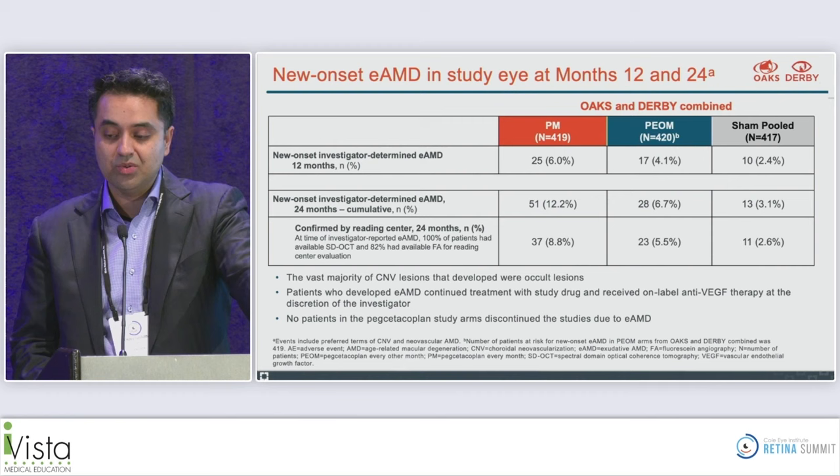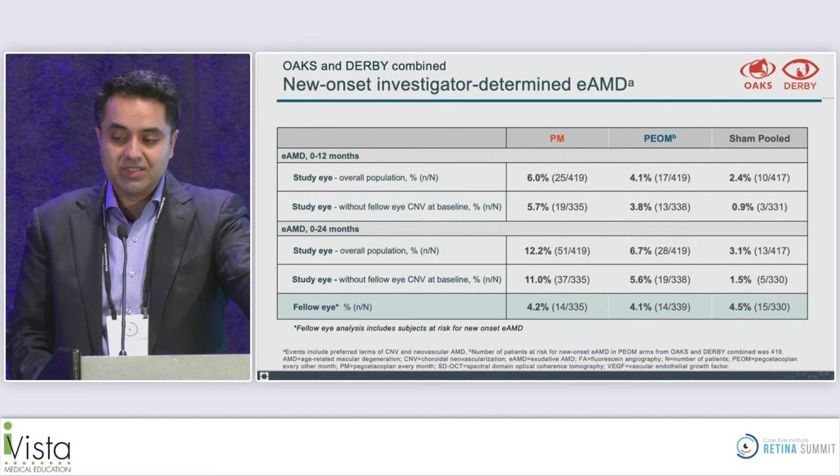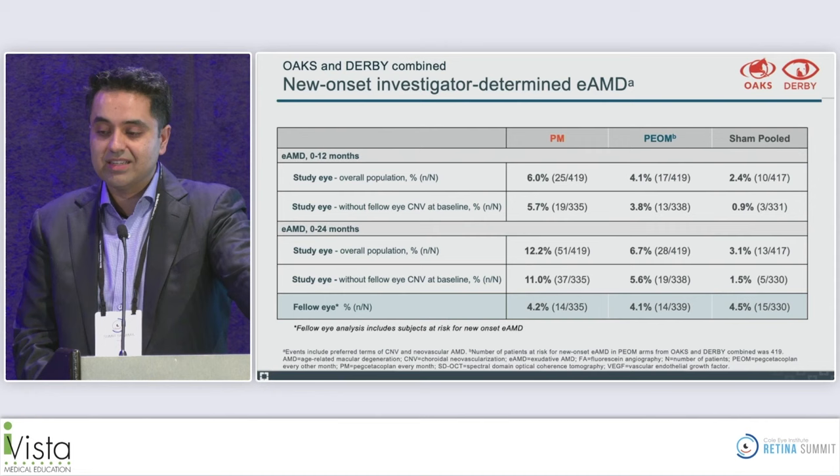Looking at eyes with fellow CNV at baseline versus not, the rate was slightly lower without fellow CNV, but not dramatically different. Notably, 55% of patients did have fellow eye CNV — which becomes relevant when comparing to the other drug going before the FDA, which did not allow fellow eye CNV.